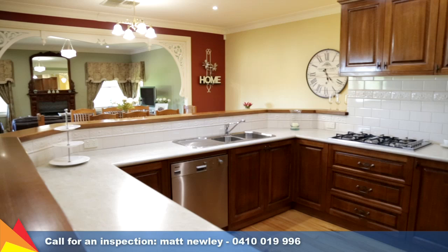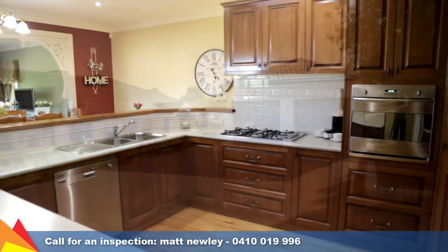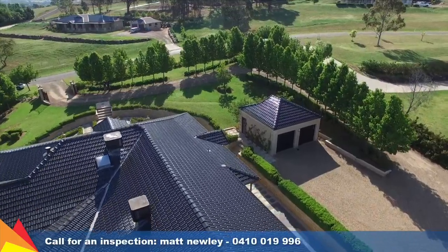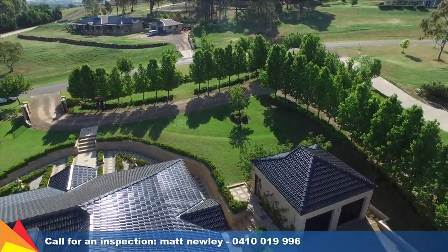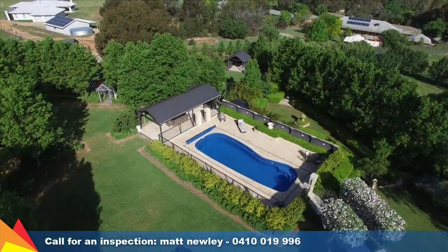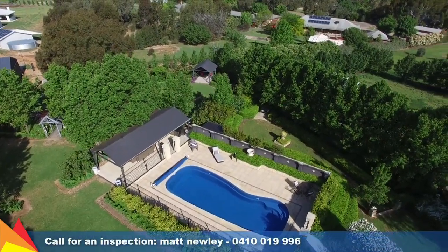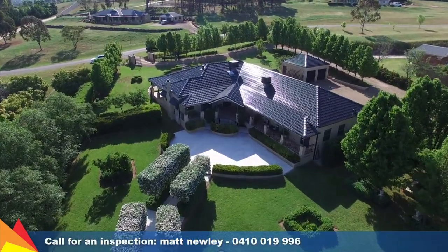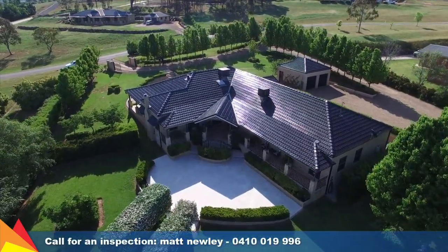Plenty of extras to mention including a double lock-up garage separate to the house plus an additional 15 amp powered shed with workshop area plus powered front gate. With the flowers in full bloom and the pool all ready for summer, you can simply relax and enjoy all the benefits of this outstanding tightly held location and private surrounds. Call me today for an inspection.